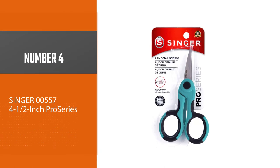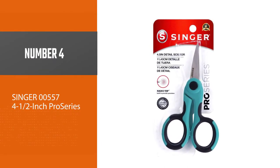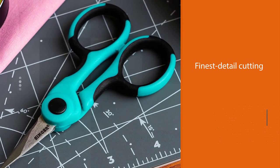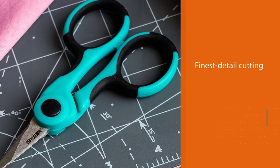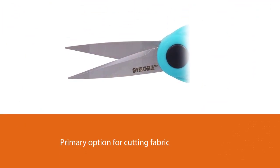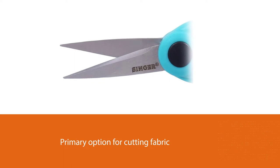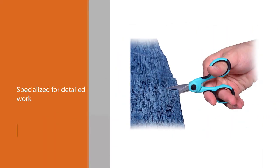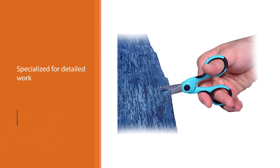Number 4: Singer 005574 ½ Inch Pro Series. These Pro Series scissors from Singer are different from most scissors, because of the size and because of their finest detail cutting. While they are made for both professionals and sewing beginners, they come in small sizes. So, while you may not want to use the Singer Pro Series Scissors as your primary option for cutting fabric, you can use them for small stitches and small details like applying embroidery.